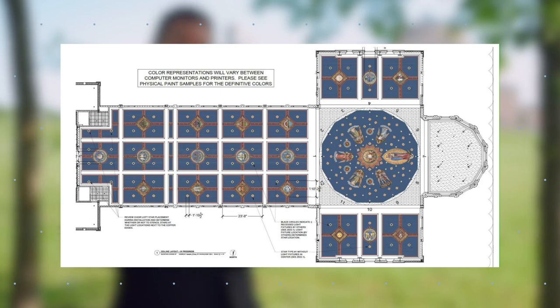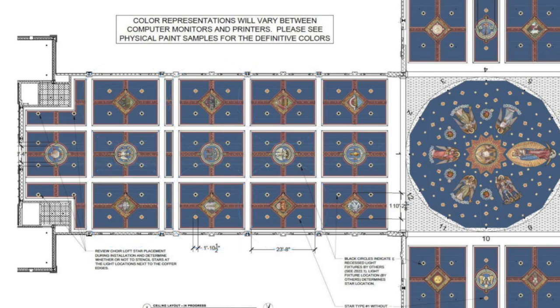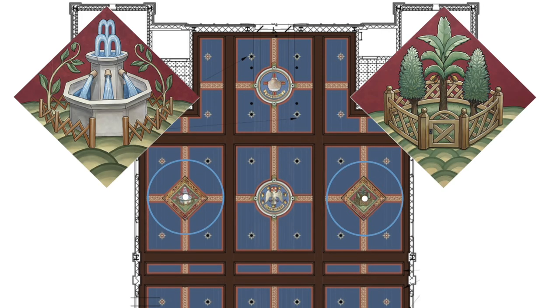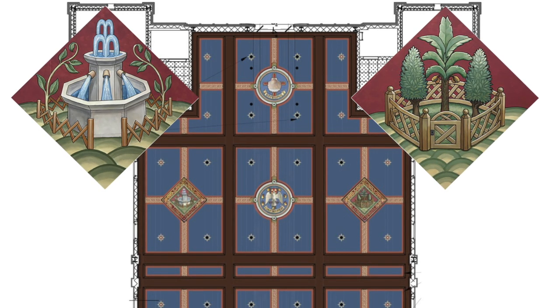Today we're going to dive into the first six types of Our Lady going up into the ceiling, and then next month we'll move into the last six, because these symbols are so rich they take some explanation. As we dive into the first two symbols, we start in the very back of the church and work our way forward. The first two symbols are taken from the book of the Canticle of Canticles — and in fact, five of the images going up in the ceiling are taken from this book.